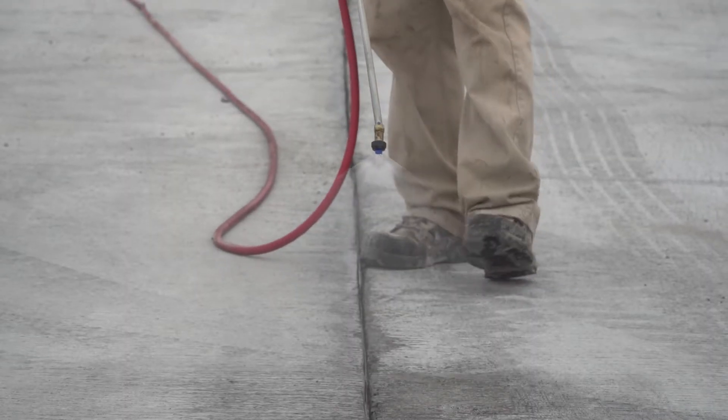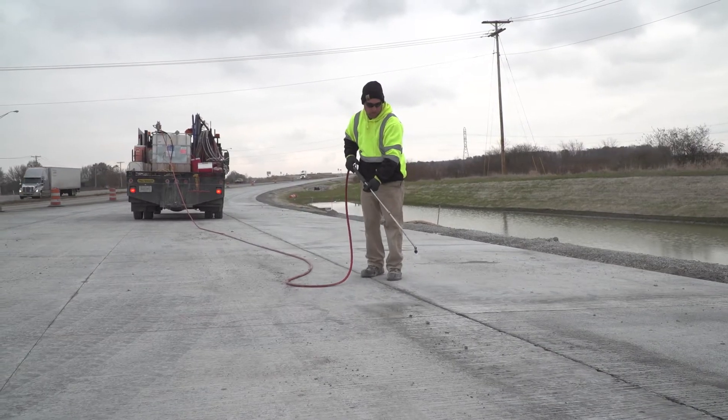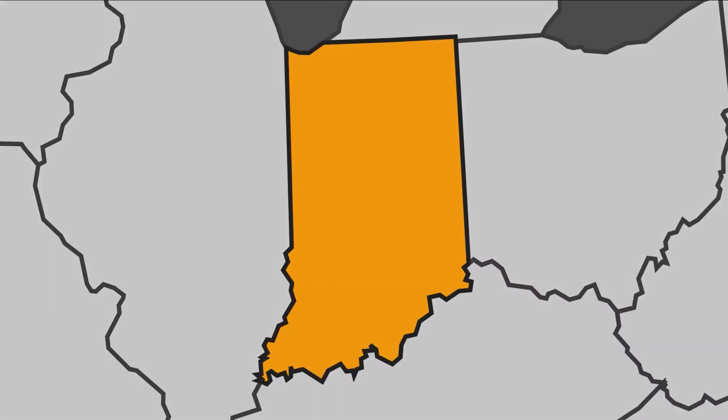PoreShield is easy to apply and cost-effective, and because it is soy-derived, it is sustainable. Bridge decks across America are already being protected with PoreShield, including right here in Indiana, where PoreShield began.